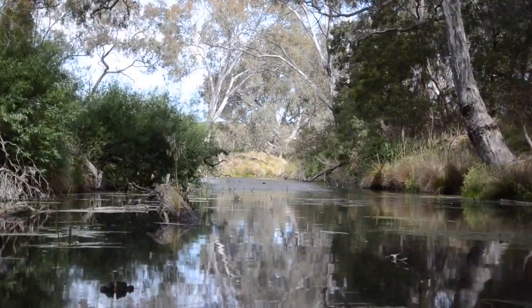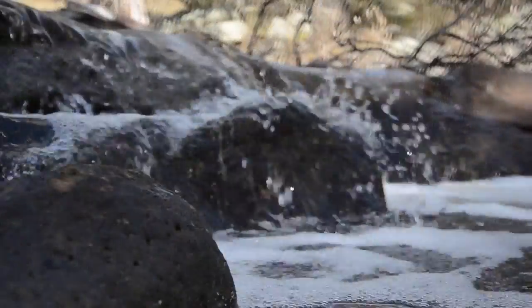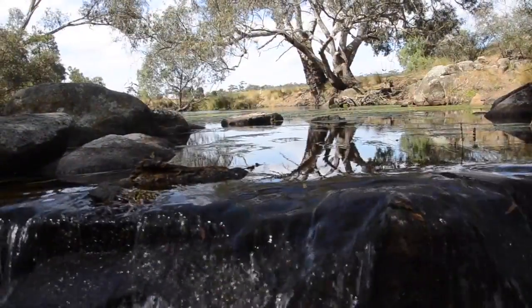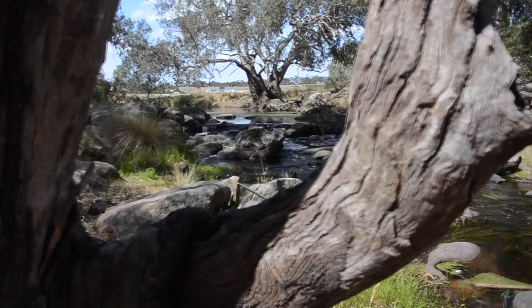When you get involved with the river and you go to sections that a lot of other people haven't been to and you just see some of the beauty, it's quite breathtaking. You sort of get a sense of a living thing in the river.